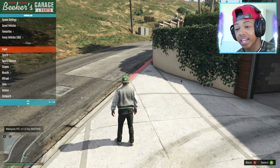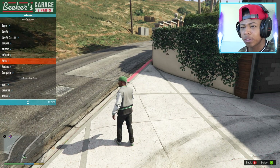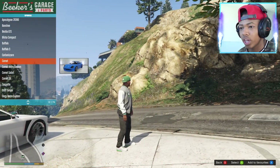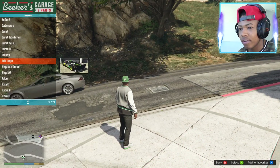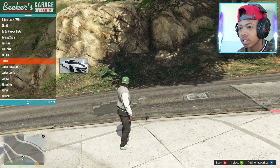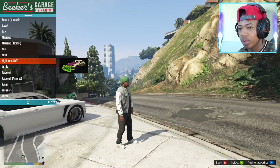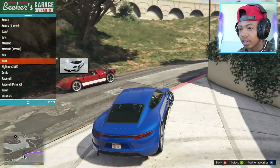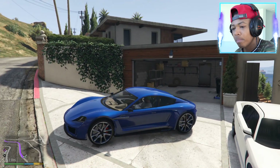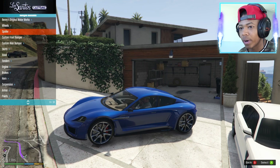Smash that like button and hit the subscribe button if you haven't already guys, because you don't want to miss any videos. So let's get like a nice sports car. We're going to pick our new dog up in a nice sports car. Which one should we take? Should we take like a little 911 or something else? I never drove this one before, so I guess we'll take this one and we're going to make it red.